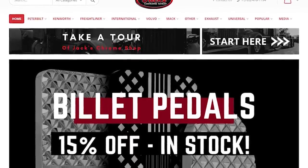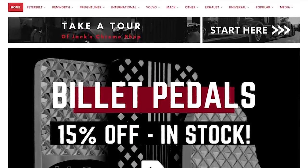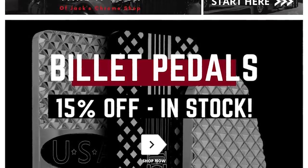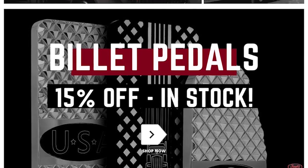Be sure to stop by the site and sweep through our selection of sales, including sweet new billet pedals for 15% off. And remember folks, if your rig don't shine, you don't know Jack.